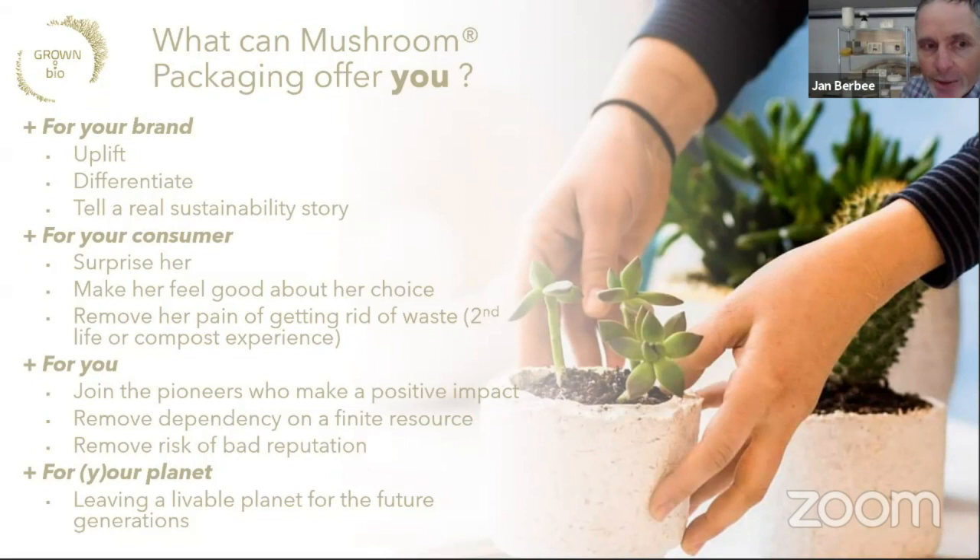The brands that use these mycelium products do so first of all because it is the sustainable alternative to plastic packaging, but it's also a way to uplift their brand and differentiate. This is so innovative that many people speak about it — it will surprise customers and really comfort people that they have made a good choice, also with regards to packaging.